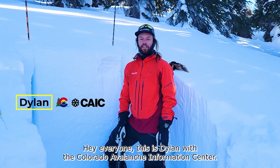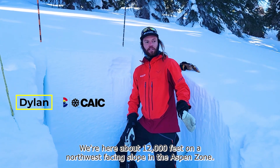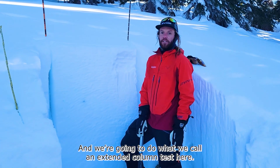Hey everyone, this is Dylan with the Colorado Avalanche Information Center. We're here about 12,000 feet on a northwest facing slope in the Aspen Zone, and we're going to do what we call an extended column test here.